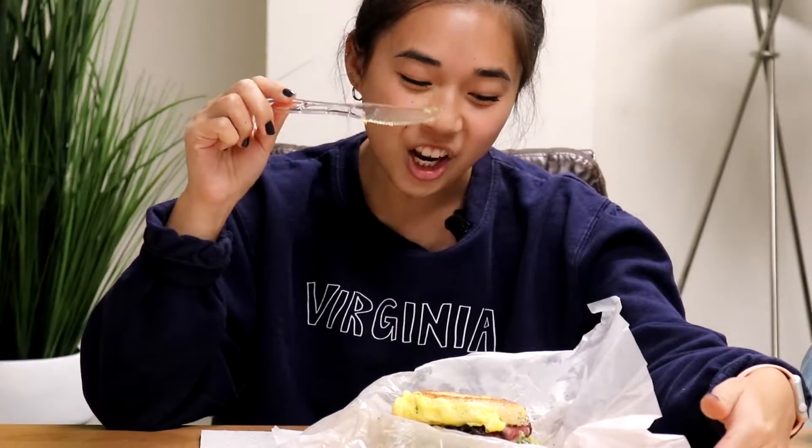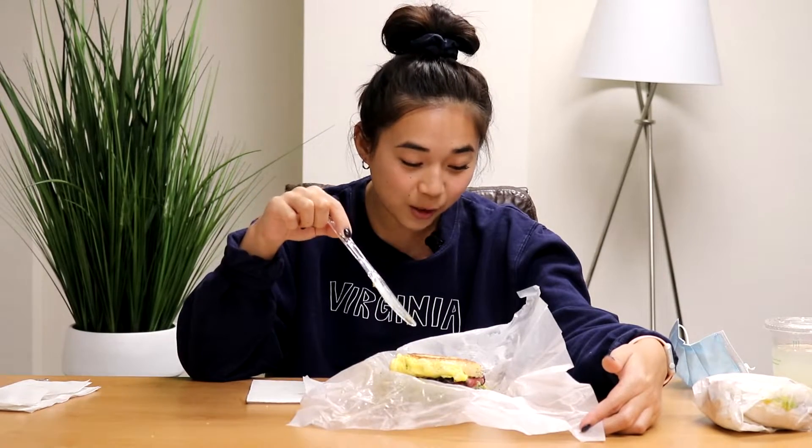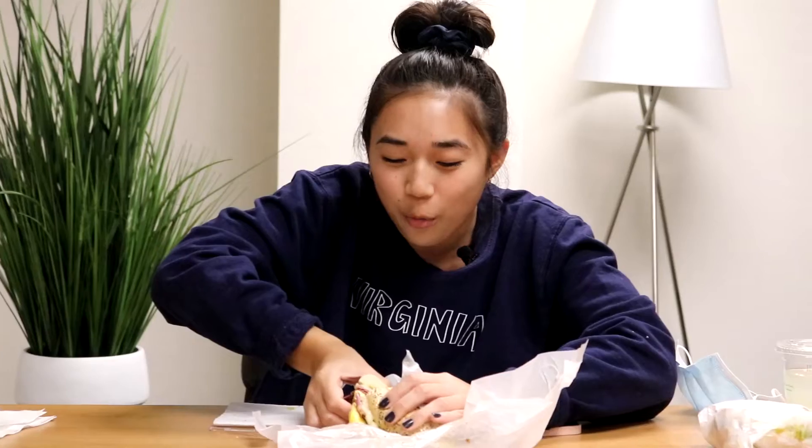Alright, this bagel right here is an everything bagel — he didn't tell us what type — with egg, pastrami, avocado, and sprouts with provolone cheese. Oh my god, this is a lot. It's so soggy, there's just so much oil. I feel like this is a bagel you could easily choke on. It's very chewy, very squished. The avocado, the pastrami, and the egg — get a new texture in there. But this one's pretty good.